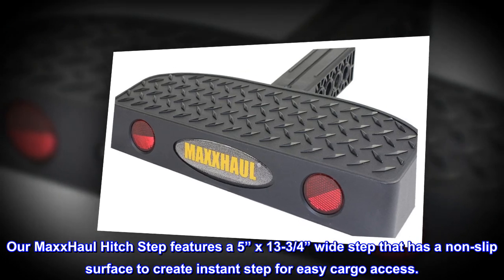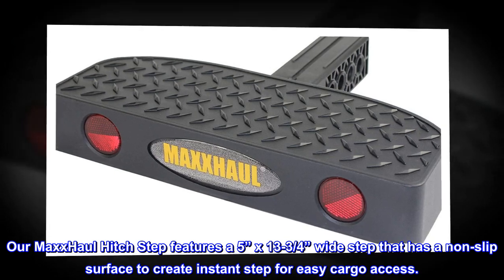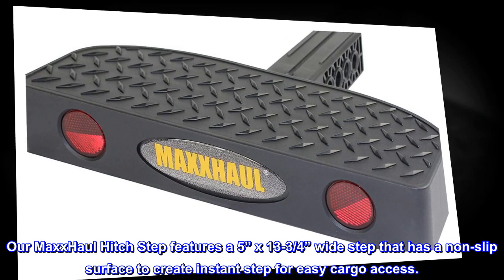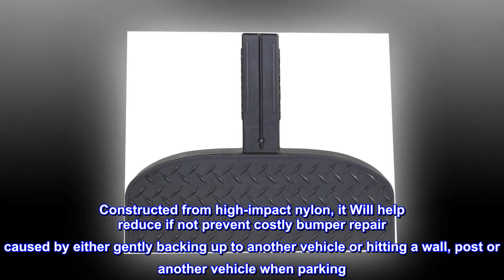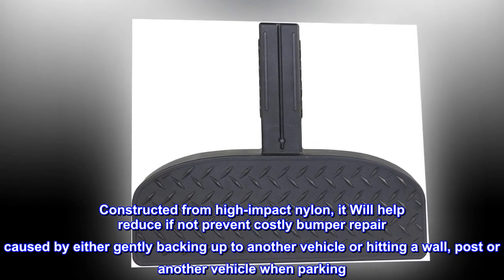Our MaxHall Hitch Step features a 5-inch by 13¾-inch wide step that has a non-slip surface to create an instant step for easy cargo access. Constructed from high-impact nylon, it will help reduce if not prevent costly bumper repair caused by either gently backing up to another vehicle, hitting a wall, post, or another vehicle when parking.